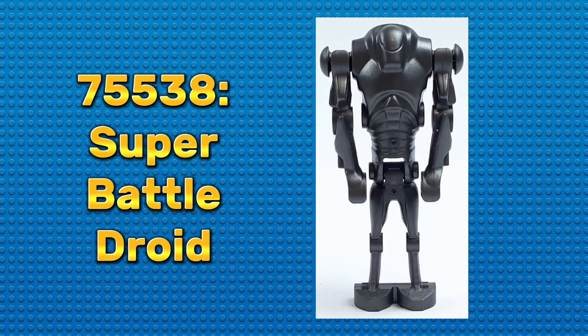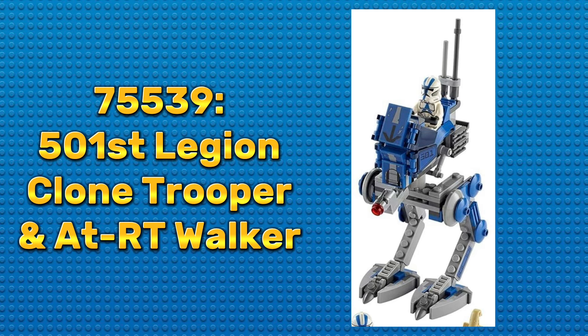However, there were two more that were planned for that year: one of them being set 75538, the Super Battle Droid, and the other being set 75539, the 501st Legion Clone Trooper and ATRT Walker. Wow, what a mouthful of a title.